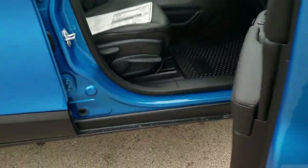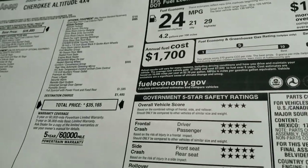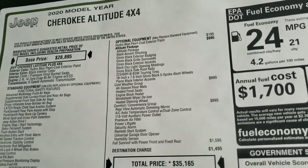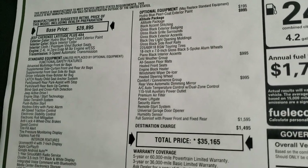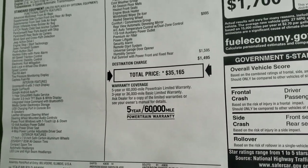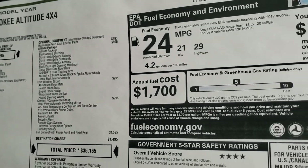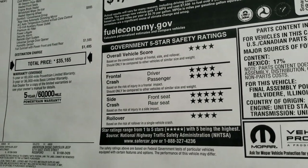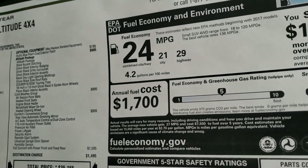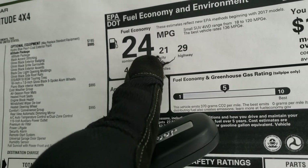We are going to take a quick look at the original window sticker here. Feel free to pause this at any time to check out all the options on this particular vehicle, and if you want to check this window sticker out on our website, in the upper right hand part of your screen is a link to it. The highway is 29 MPG, city is 21, for an average of 24.